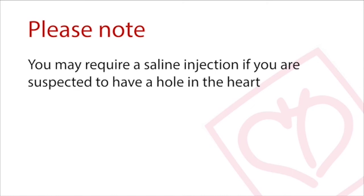You may require other variations of the echocardiogram for doctors to better assess your heart condition.